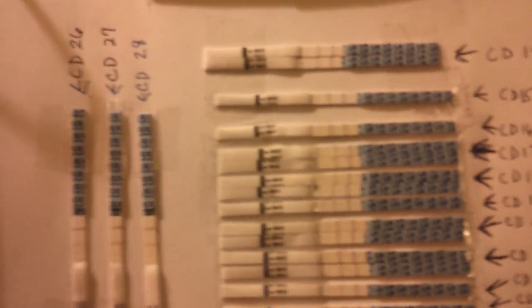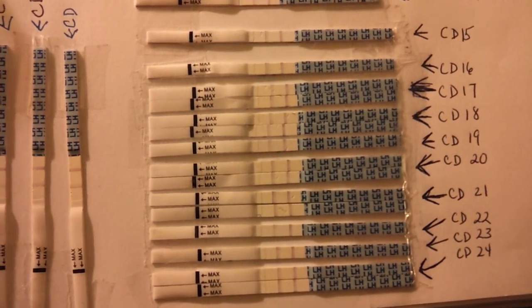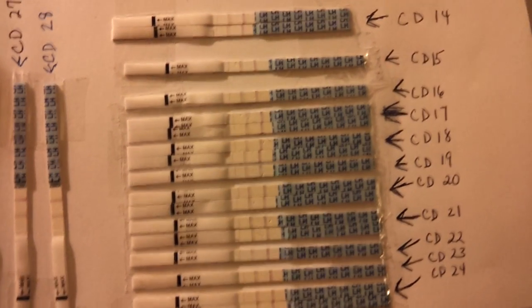In the last cycle I had, I think a 34-day cycle because of the clomid — it threw my ovulation off.